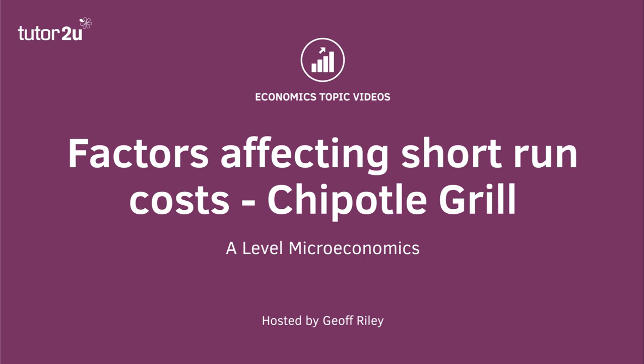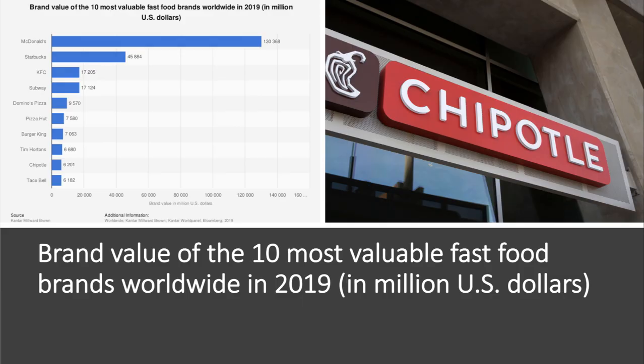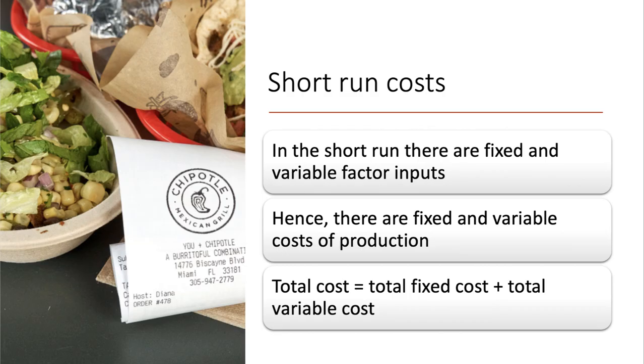Welcome to a video on short-run cost of production. Let's take a look at the business known as Chipotle Grill — a big business, particularly in the United States. It's right up there in terms of the top 10 most valuable food brands in the world, measured in millions of US dollars. McDonald's is obviously streets ahead, but Chipotle is right up there, ahead of Taco Bell and just behind Tim Hortons and Burger King according to brand value.